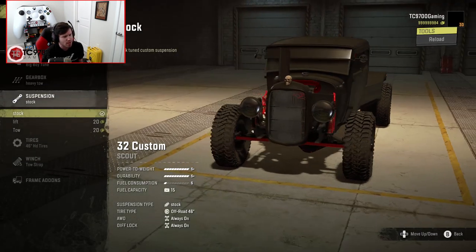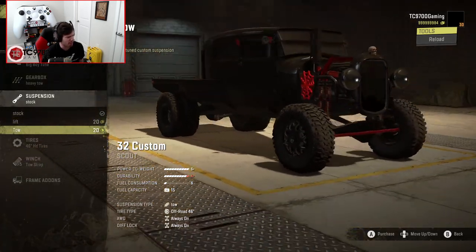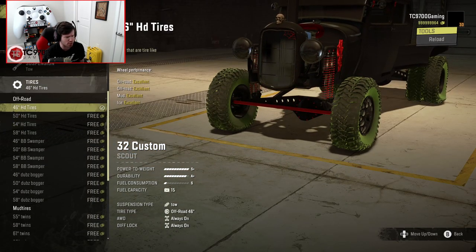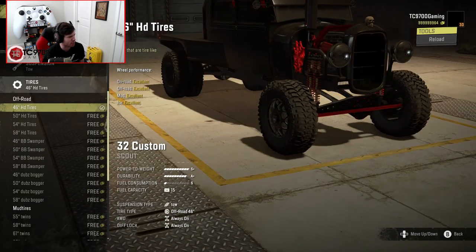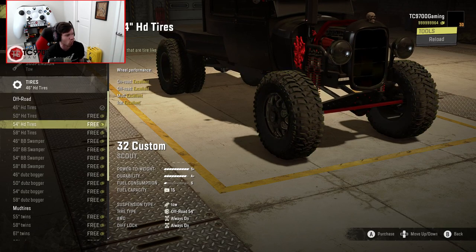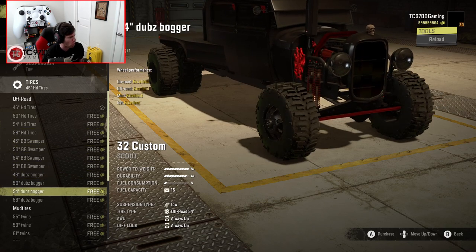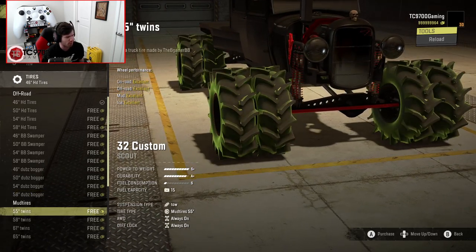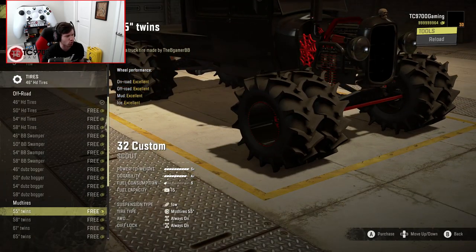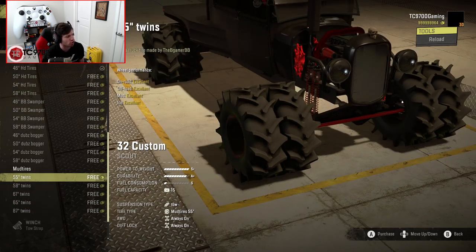Heavy tow first. Then we have stock, lift — which is very high — and then tow tune. I don't know why the tow tune is causing the front end to sit higher; that's a bit odd. The standard tires are the HD tires, and the description is literally 'tires that are tire-like.' They're excellent rating in ice, which is really nice for a snowy or icy map. You also have BB's Swampers, Dubs Boggers — those go up to a 58 — and then you have these full-on Megatruck Agricultural Tire Twins, which go up to an 87. So you can go full-out monster with that kind of setup if you'd like.